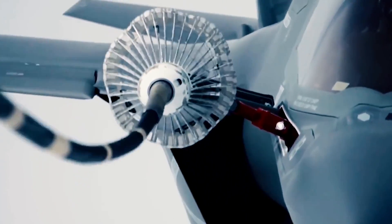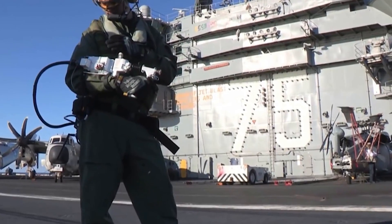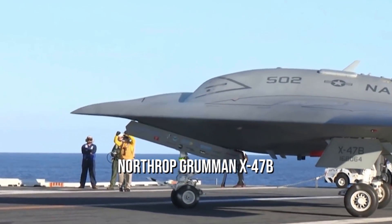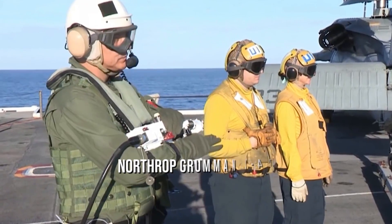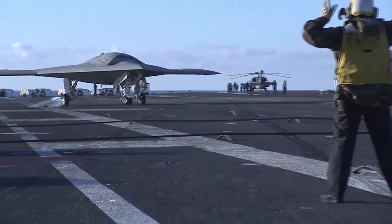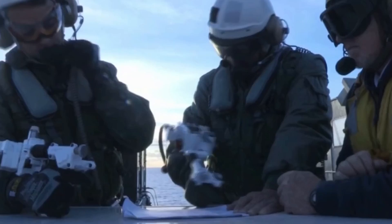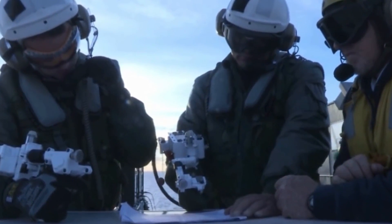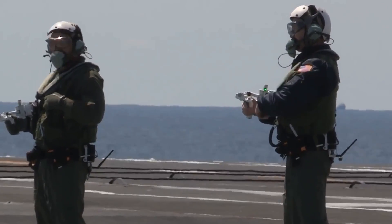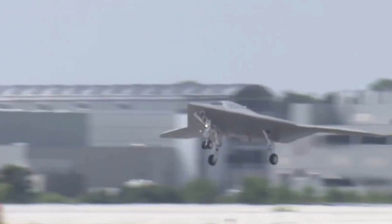These UAVs are not only limited to intelligence and surveillance activities now, but can perform some incredible operations with their ultra-modern technology. One such tailless drone grabbing all the attention of the defense world is the Northrop Grumman X-47B, which has been serving the US naval force for almost a decade. What are the unique features of this X-47B, specially designed for aircraft carrier operations?